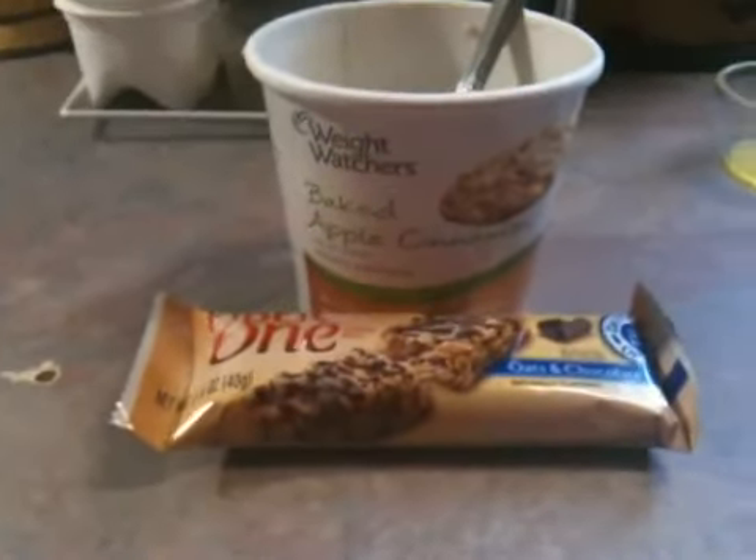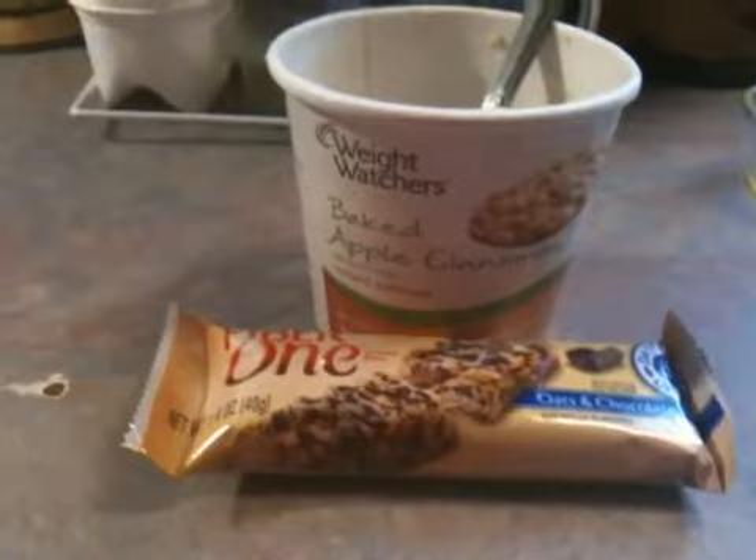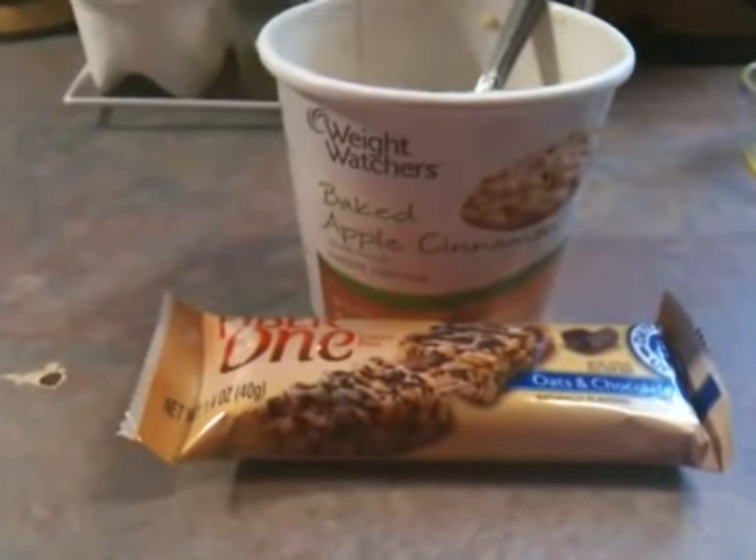Today's breakfast is Weight Watchers Baked Apple Cinnamon Instant Oatmeal and a Fiber One Oat and Chocolate Chewy Bar. It's a total of 7 points.